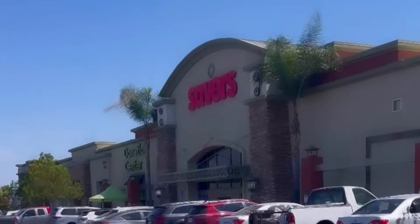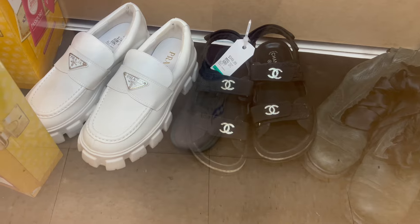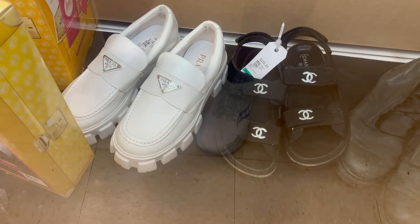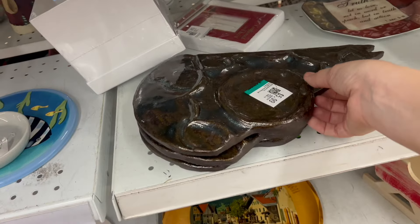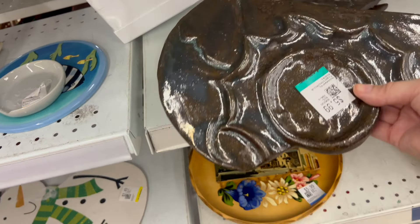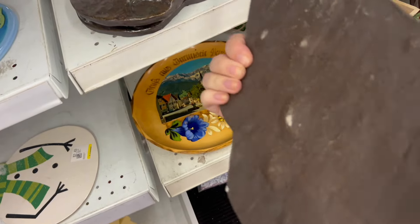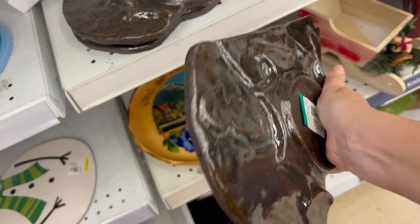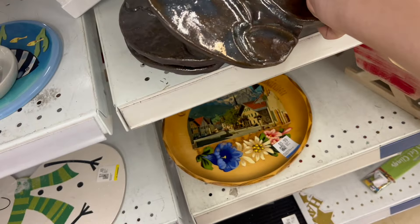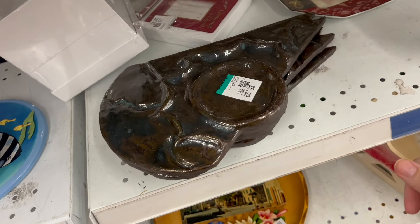Now we're at Savers, one of my favorite thrift stores. First off, in the glass case I spotted these Chanel and Prada shoes — I don't know if they were real or not. If they were real I definitely missed out, because even at those high prices they would have been an amazing sale. I also noticed these really interesting-looking pottery plate things. I have no idea what they were — if you guys know, let me know in the comments. I left them behind because I tried to Google image search them and nothing came up.